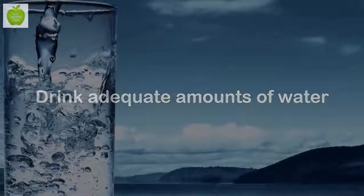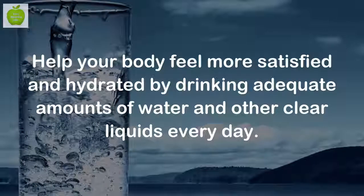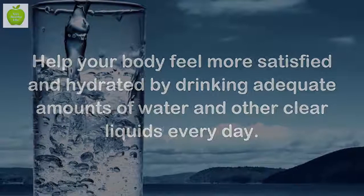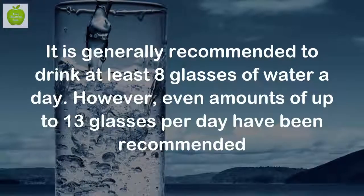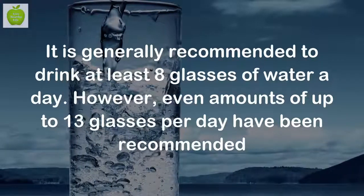Drink adequate amounts of water. Help your body feel more satisfied and hydrated by drinking adequate amounts of water and other clear liquids every day. It is generally recommended to drink at least 8 glasses of water a day. However, even amounts of up to 13 glasses per day have been recommended.